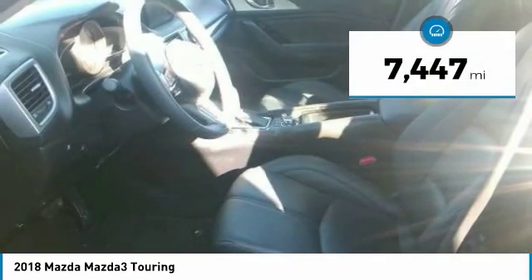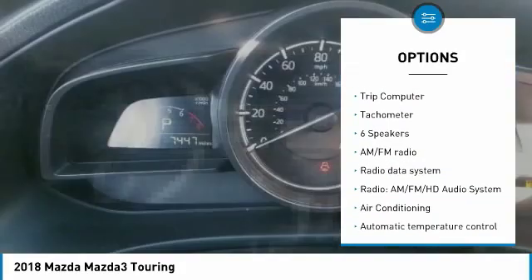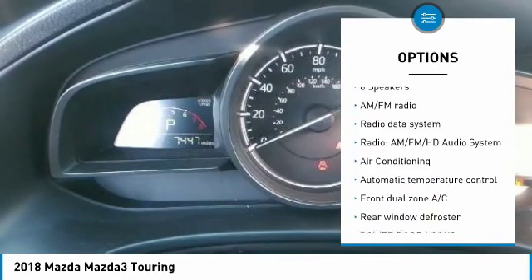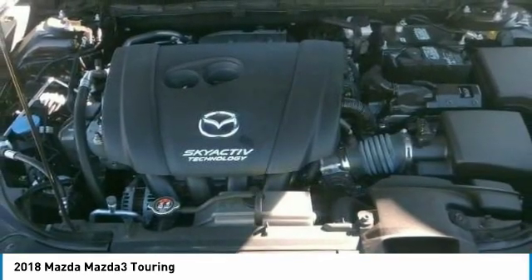This vehicle has less than 8,000 miles. Here are some of this vehicle's great options: electronic stability control, brake assist, rain sensing wipers, speed control, four-wheel disc brakes, rear window defroster, rear window wiper, low tire pressure warning, trip computer, tachometer.